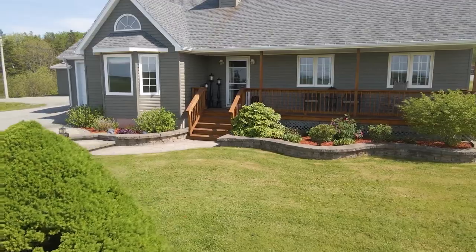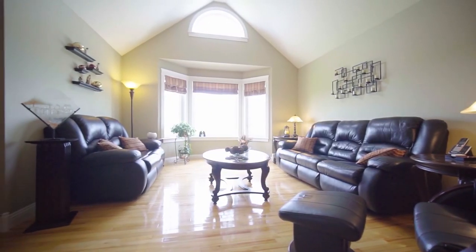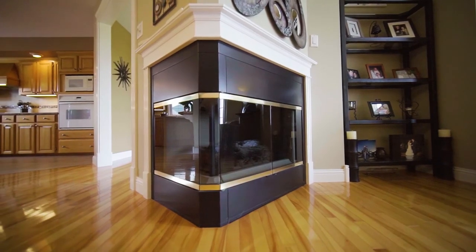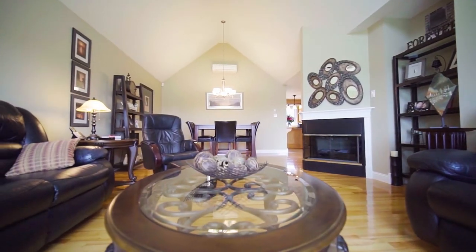Step inside to the sun-soaked living room with amazing views, vaulted ceilings, and a double-sided fireplace perfect for curling up on those cold winter nights.